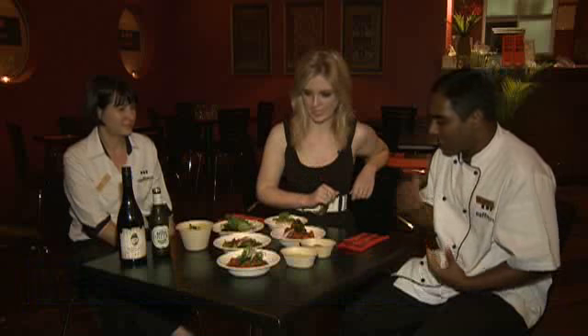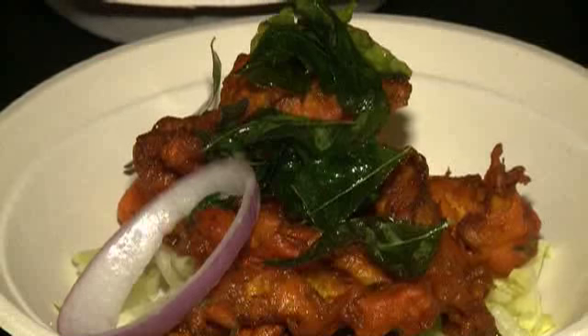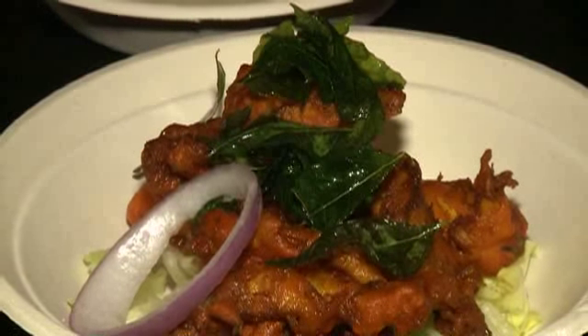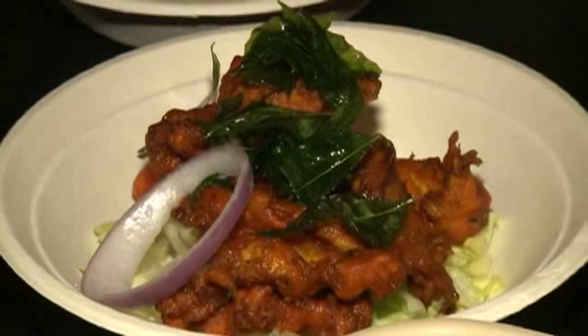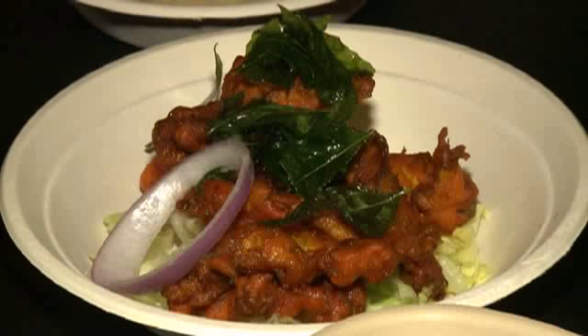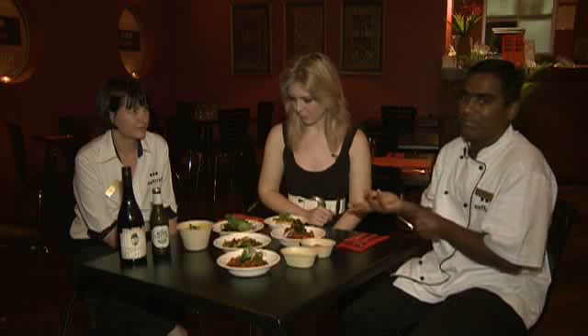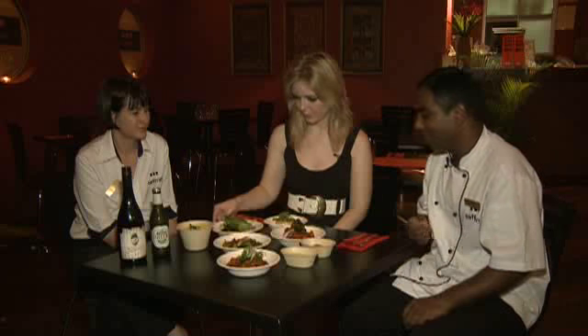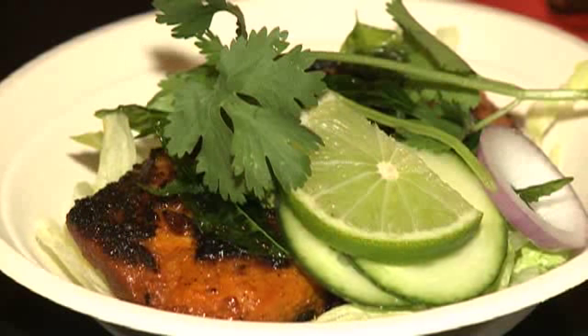What dishes have you prepared today? For the entree, I made a calamari pakora, which is coated in chickpea flour marinated with some ajwain seeds — just shallow fried. And we have some barramundi varuval. When you come to Darwin, of course you have to taste barramundi. So that's a marinated grilled fish.